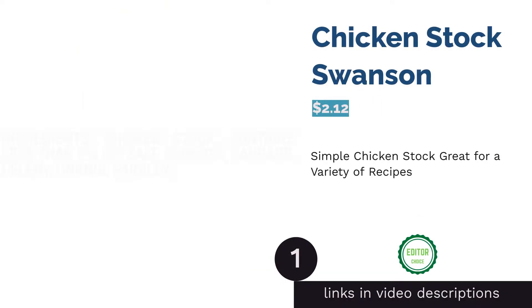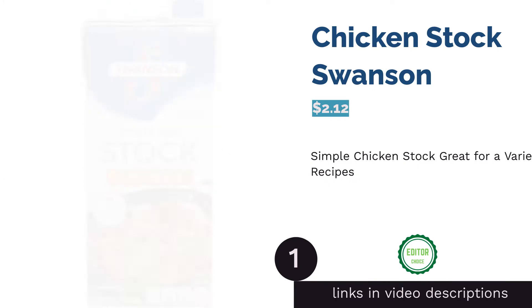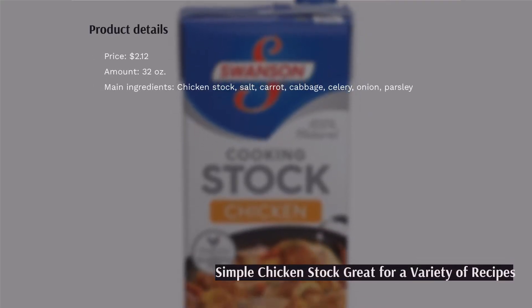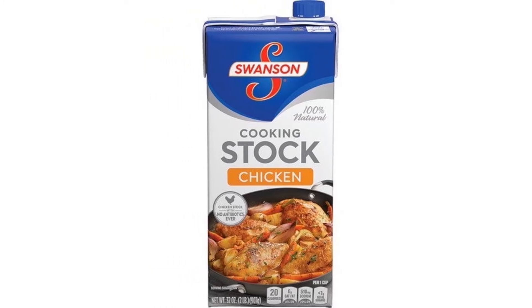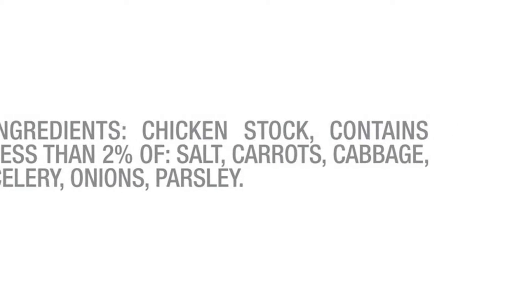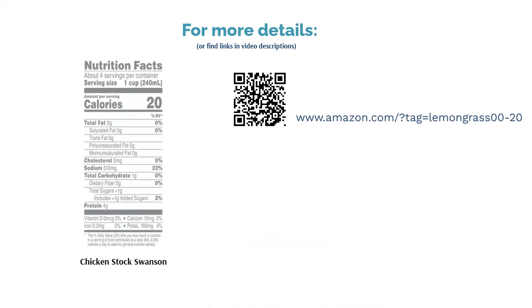The first product on our list is Chicken Stock Swanson. This chicken stock is crafted from wholesome ingredients including chicken, vegetables, and herbs, and contains no artificial flavors, preservatives, or MSG. The simple recipe means you can use this stock as a base for plenty of dishes, including chicken noodle, rice, potatoes, and so on. Reviewers found it a great alternative to homemade stock, tasting much richer than regular chicken broth, with a balanced salt level making it easy to incorporate into different dishes.